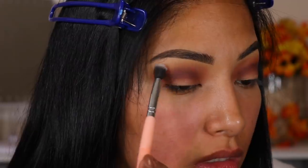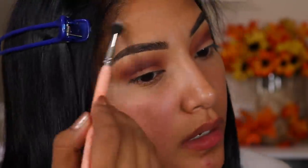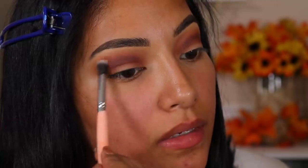Going in with Fortune, and I'm just going to lightly add that at the end of my eyelid. Now it's time to cut the crease. Going in with the Makeup Shack T37.